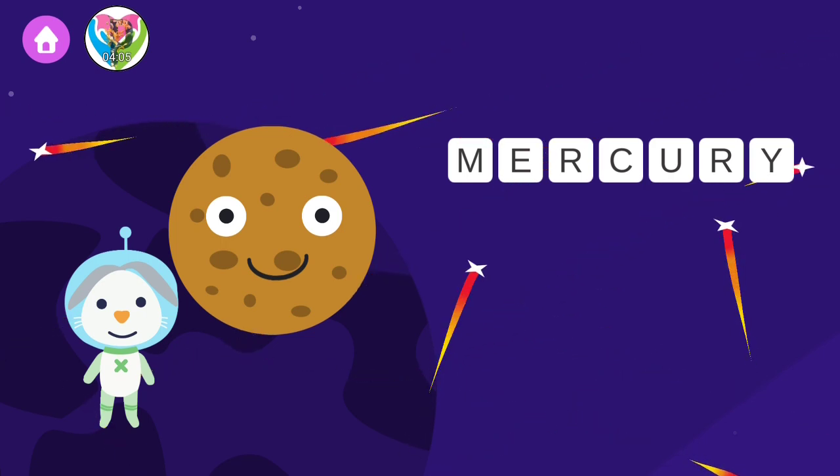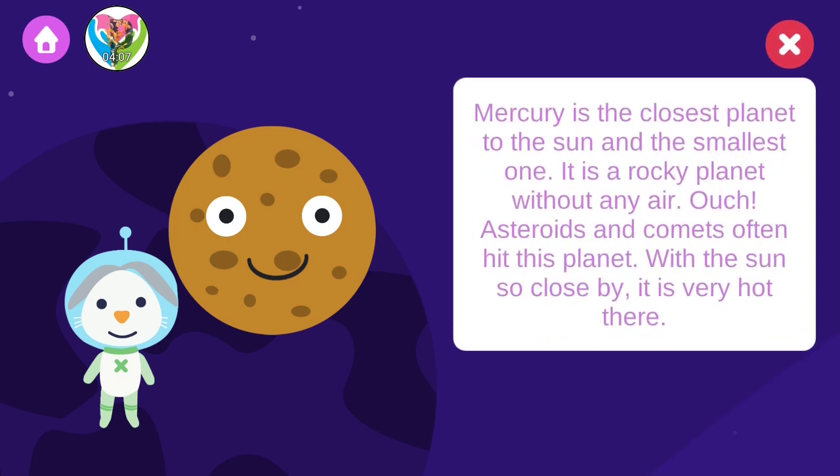Mercury is the closest planet to the sun, and the smallest one. It's a rocky planet without any air. Asteroids and comets often hit this planet. With the sun so close by, it's very hot there.